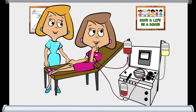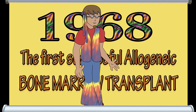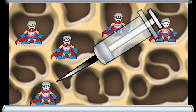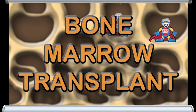In either case, the collection of stem cells occurs in one of two ways. The first is the original method that has been used since the 1960s — drawing the stem cells from the marrow of a large bone, usually the hip bone, where there is a rich supply. When stem cells are collected from the marrow, the transplant is referred to as a bone marrow transplant.